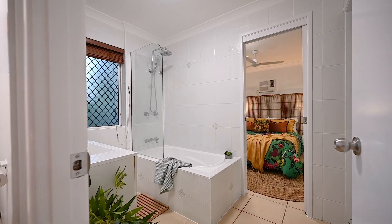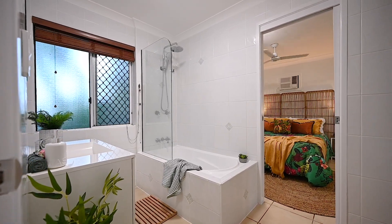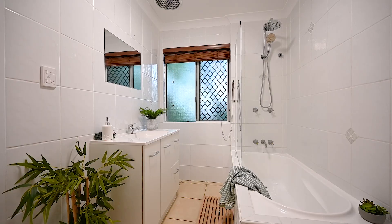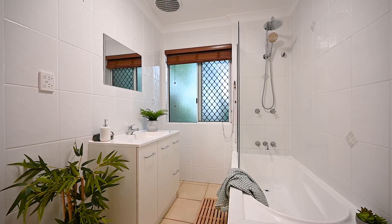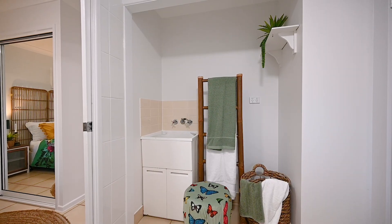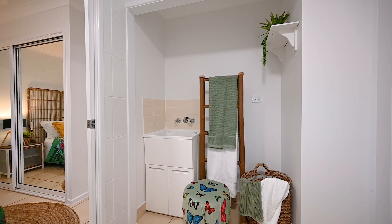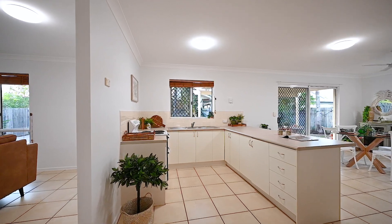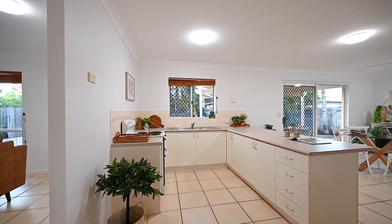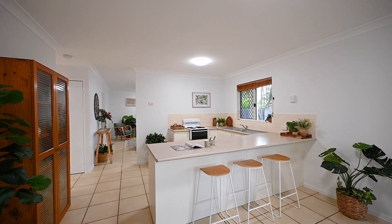The bathroom has dual access so it can be used as an ensuite and has a separate entry for your guests, complete with a tub for the kids, modern tapware and a new vanity and mirror. Plus the convenience of having the laundry in the same space so you can literally put the washing on then and there. The open plan kitchen has everything a family needs including ample bench space, deep storage cupboards and a breakfast bar for those quick and easy meals.